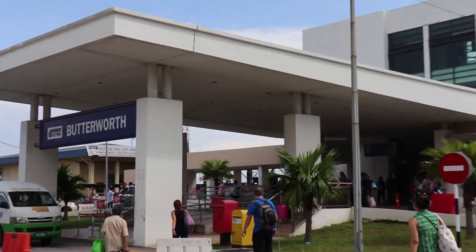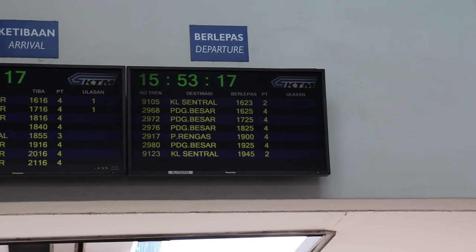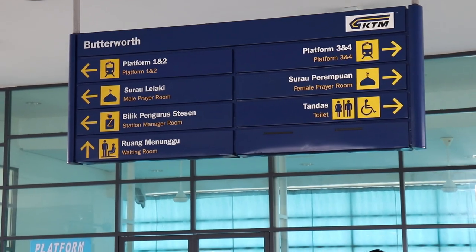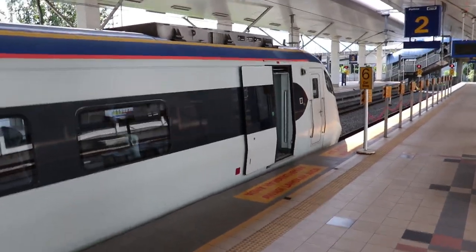I made it to Butterworth station. The train leaves in another half hour and the gates haven't opened yet, so I'm just waiting. The station is located right next to the ferry terminal — you can just walk down here. But I spotted a free shuttle service bus and took that; it took a very long route. And that's the first look at a Malaysian train!